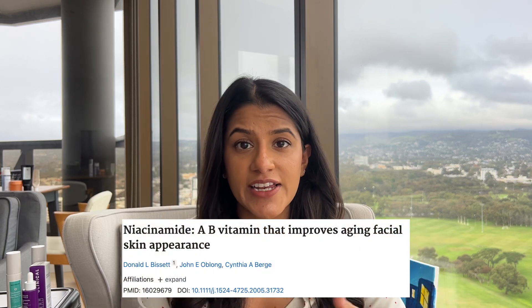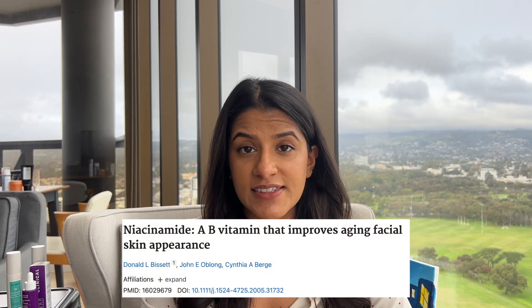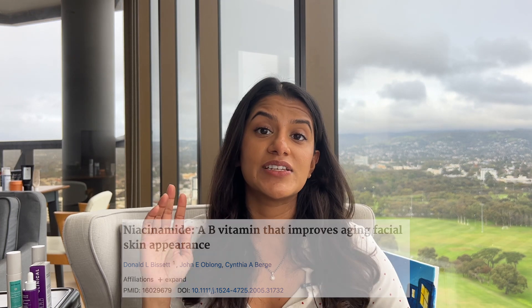They also noticed that their skin felt smoother, because there is some discussion in these clinical papers that niacinamide has a very mild exfoliating effect — a bit like AHAs and BHAs but much more mild — that can help with that smooth appearance. Another study had 50 women with Caucasian skin over a 12-week period using a 5% niacinamide serum, and similarly they noticed improvements in skin texture and pigmentation. Because of the hydrating effects of improving ceramide and free fatty acid production, their skin appeared to have less fine lines and wrinkles.